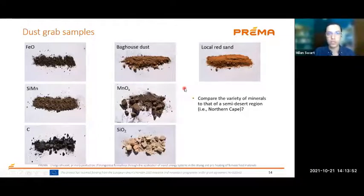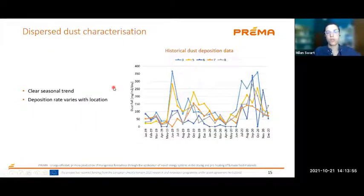We looked at some historical data made available by Trans Alloys — they do dust fall monitoring at various locations around the plant. Just to show that there is a seasonal variation in dust fall deposition rates: the South African winter and dry period sees more dust fall than when the rains are falling in the South African summer period.